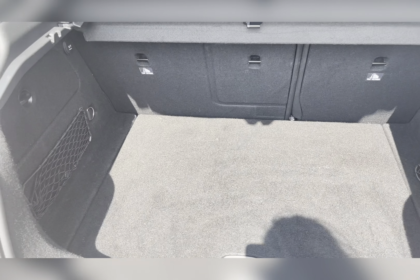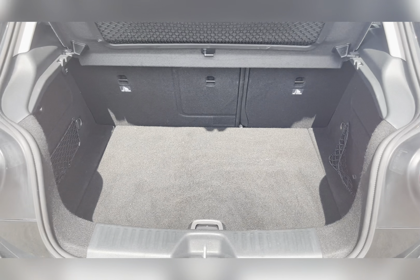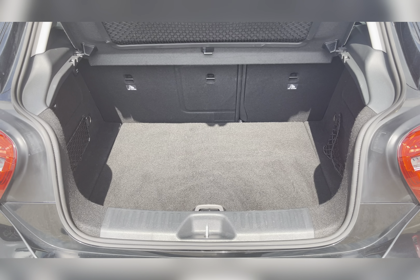Moving to your boot, you can find you've got a substantial amount of boot space — you could easily fit in a medium-sized suitcase or perhaps your weekly shop.